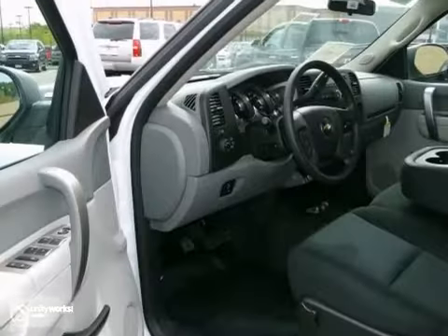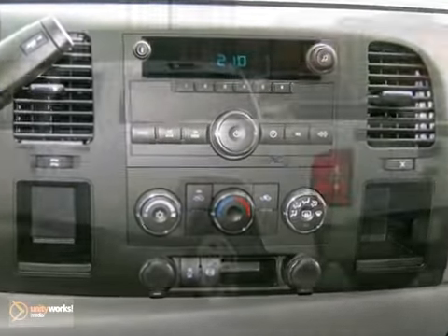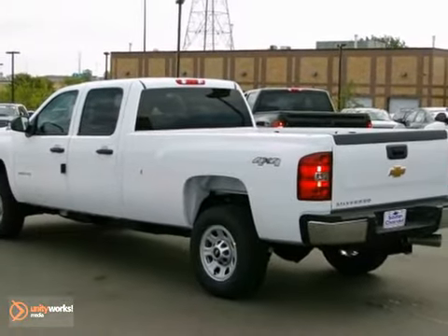Plus, you'll get the towing package and child safety locks. This heavy-duty truck comes with a five-year warranty. Come take a test drive today.